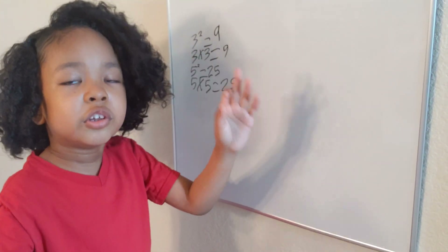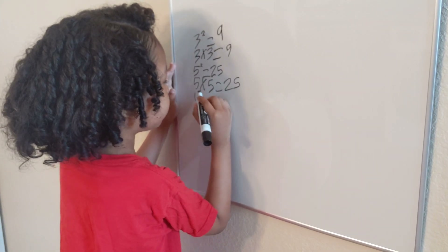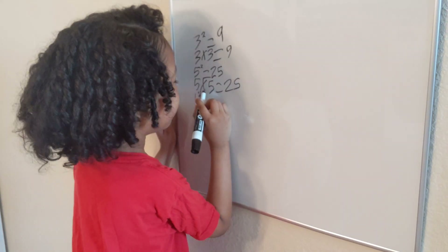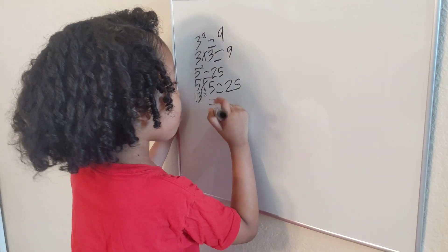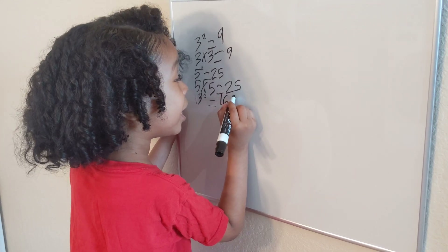Now moving on to the thirteens. Thirteen squared equals one hundred and sixty-nine.